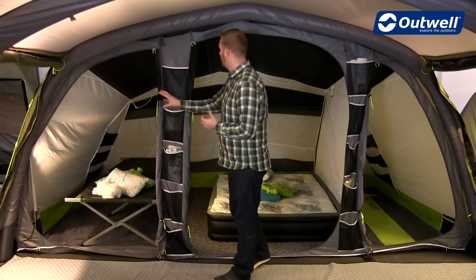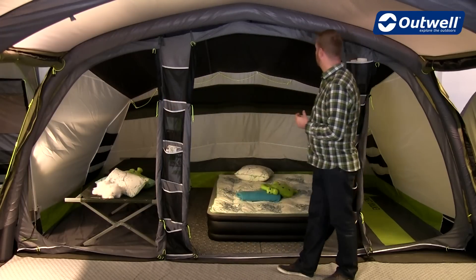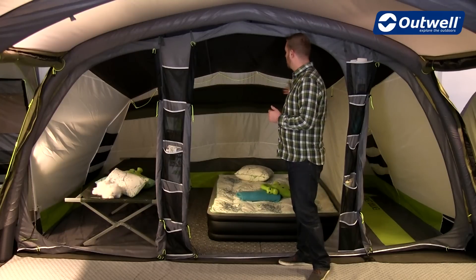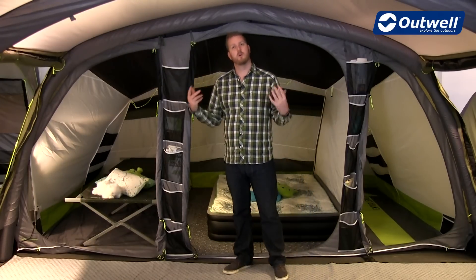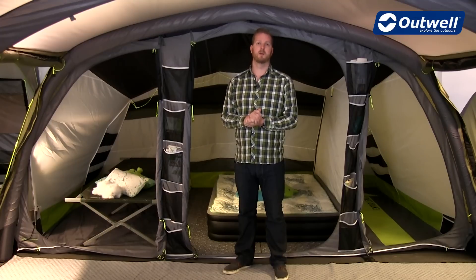You'll also find that there is a great amount of ventilation within the bedrooms, because we have these large mesh panels which correspond to ventilation panels on all of the flysheets in all those tent collections I've already mentioned.